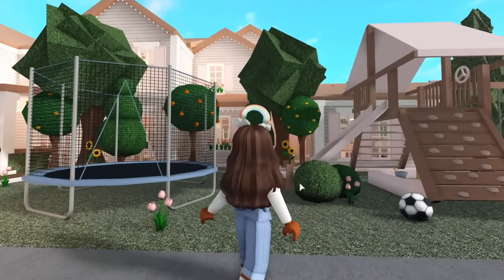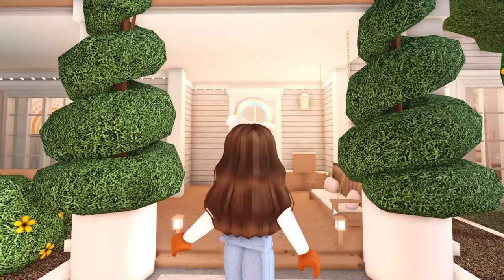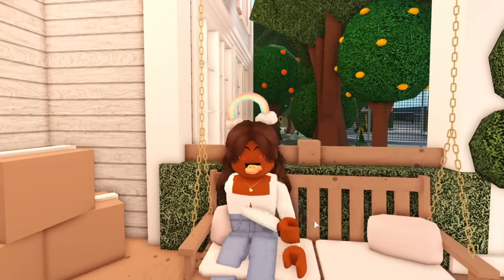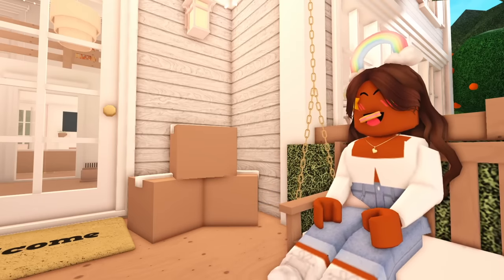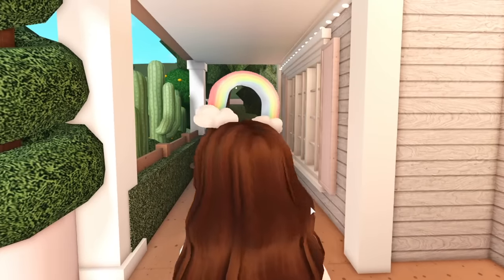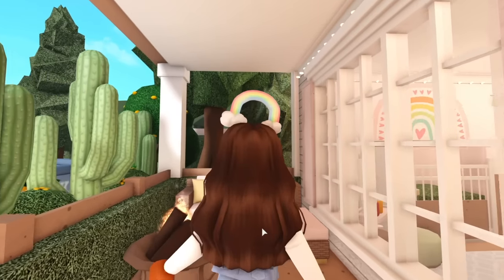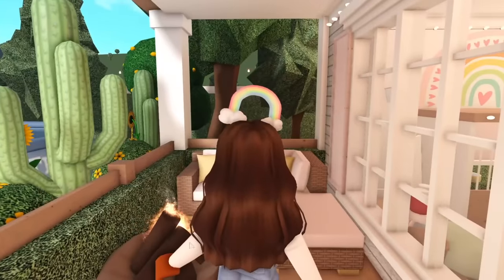On the other side of the front yard, we have an area for the kids — an enclosed trampoline as well as a playset with a sandbox underneath. Heading back to the front of the house, we're greeted by a lovely covered porch. We have a porch swing, which was added in a recent Bloxburg update. Next to me you can see some packages — these cardboard boxes are build hacks made by yours truly, and I do have a video showing how to make them. Across from us, we have a wicker patio set with a fire pit that adds great lighting.